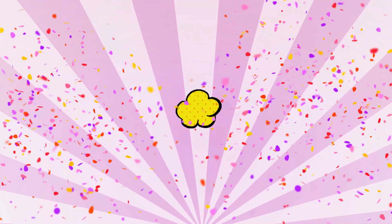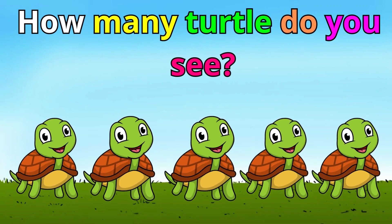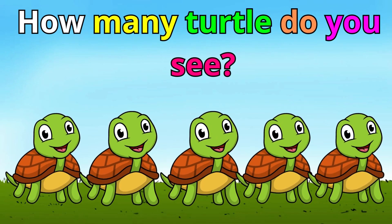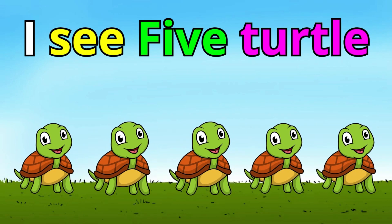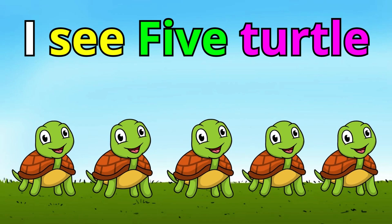Number five. How many turtles do you see? Think about it. Yes! I see five turtles. Five turtles. Very good.